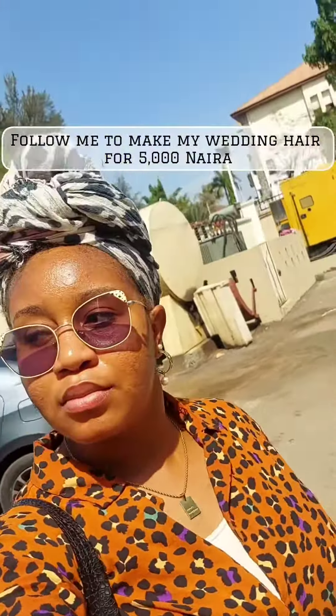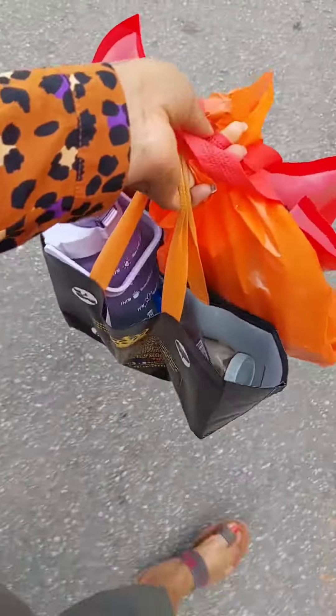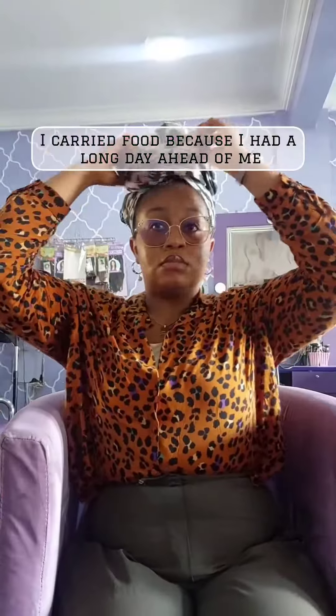Follow me to make my wedding hair for 5,000 Naira. I carried food because I had a long day ahead of me.